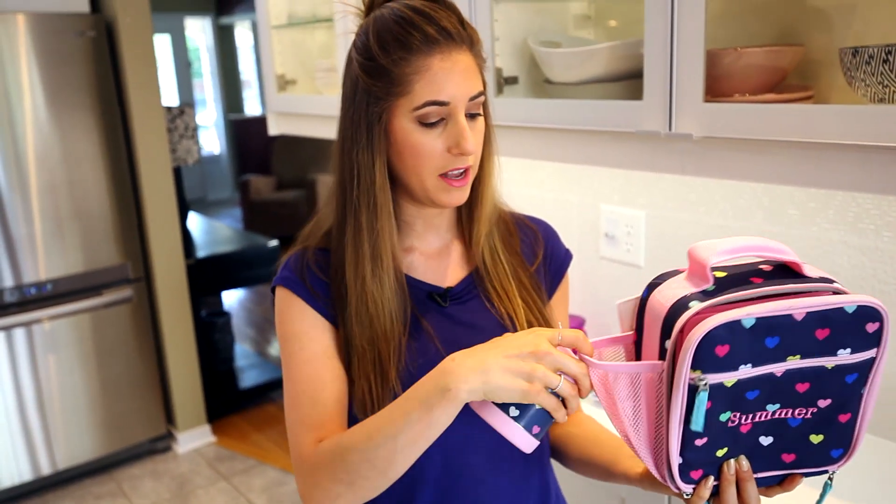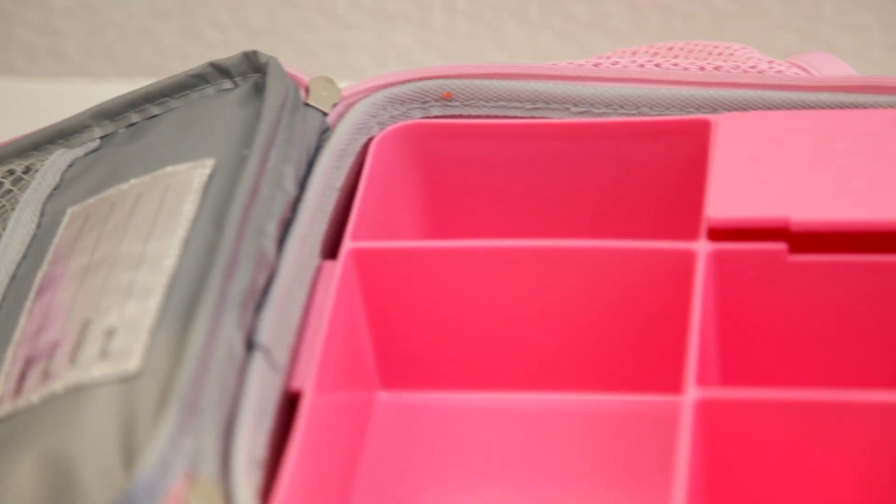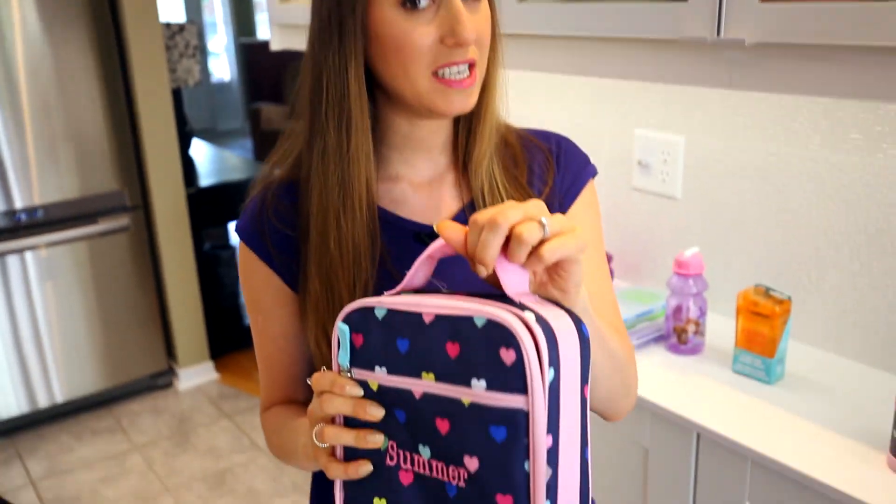Take this one for example. This is by Pottery Barn Kids. It belongs to Summer, who's a very lucky girl because this has a little pocket for a thermos. It also fits a bento perfectly, and this is machine washable. So this is super convenient and easy for small hands to operate, and of course it has a convenient carrying strap that she can carry around with her during the day.